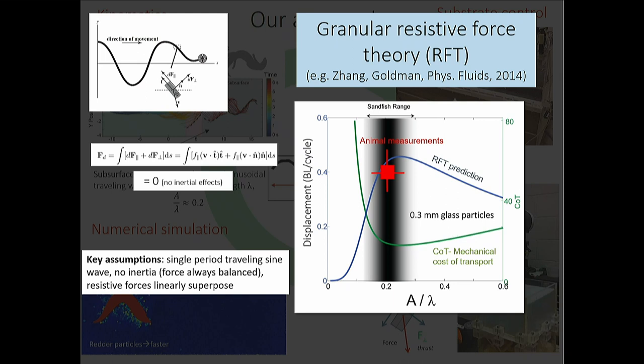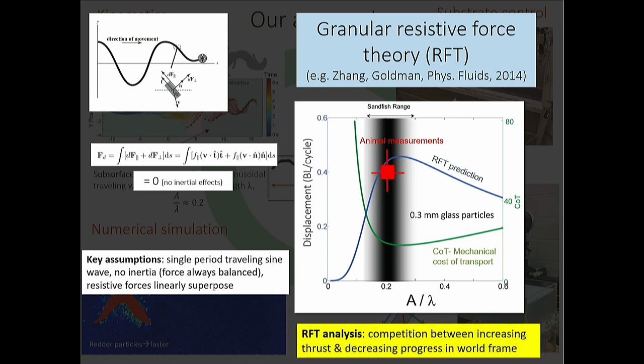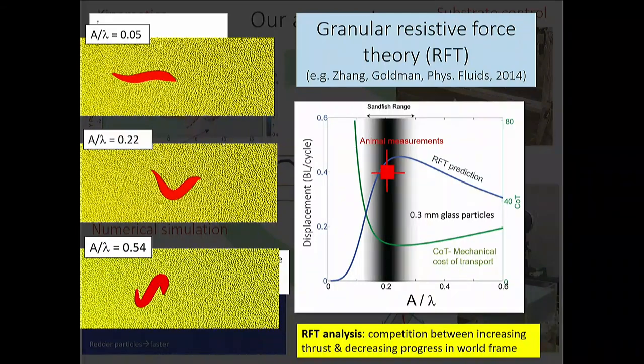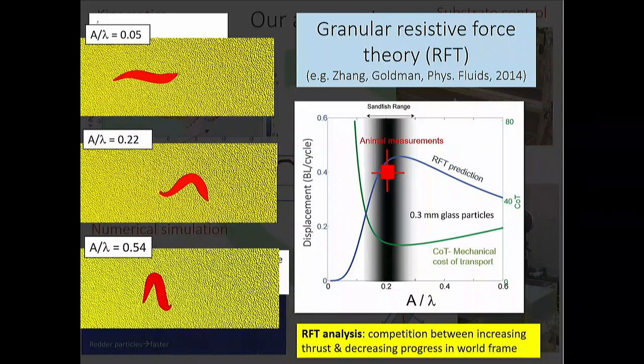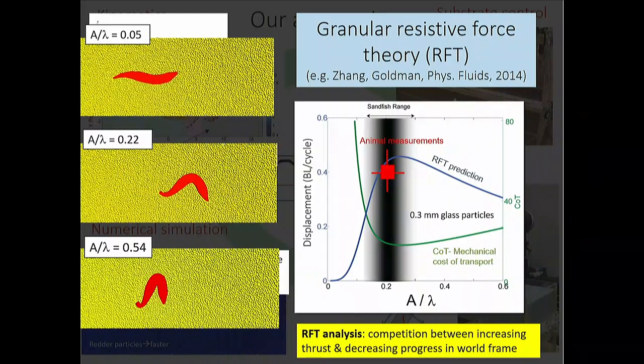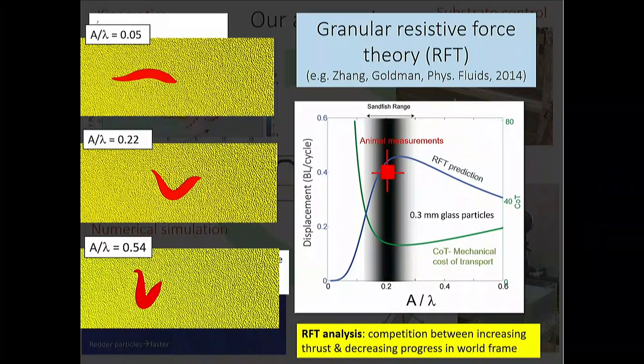The competition is between increasing thrust as you increase amplitude and decreasing progress in the world frame. At low amplitude you don't get much thrusting surface; at high amplitude you're thrusting well but spending all your time going up and down. You can write displacement as a function of two competing terms that cross at an optimum. We call this a 'control template' — the pattern of behavior we believe the organism is organizing its internal degrees of freedom to target.